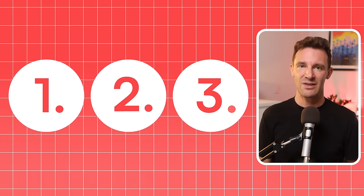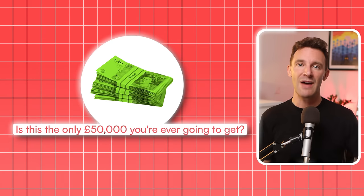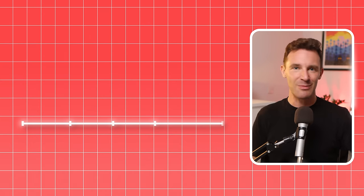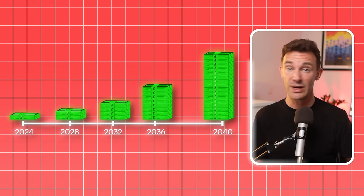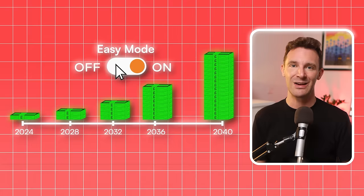So before we can pick a strategy, what we really need to know is this: is this the only £50,000 you're ever going to get your hands on? If it is, that's okay — there are strategies we can use to make the most of it. But if this is just the beginning, you're stocking away cash and you'll have another £50,000 every two or three years, then you're playing on easy mode.